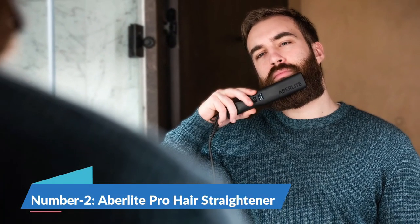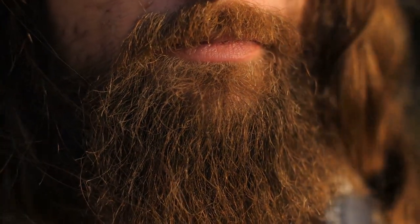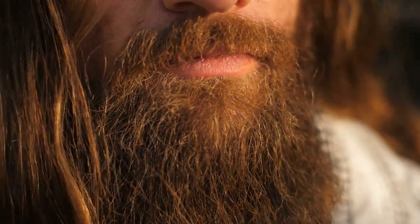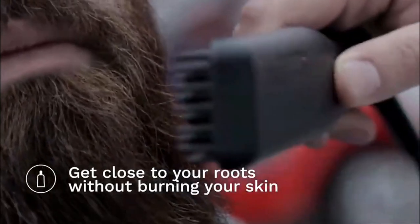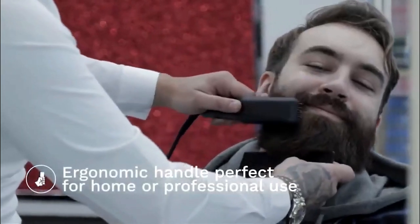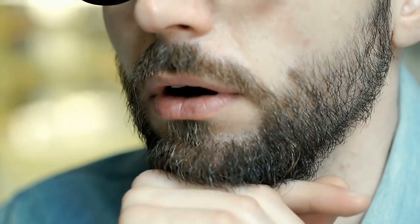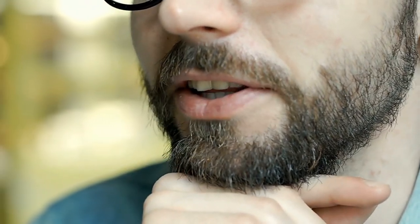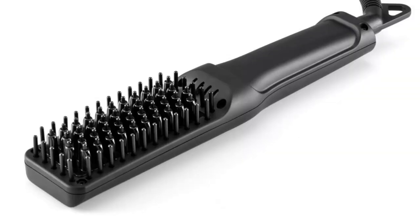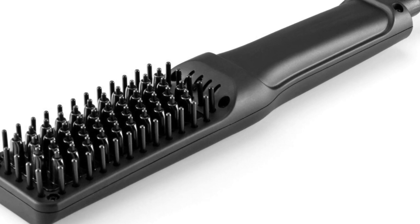At number 2, we have the Avalite Pro Hair Straightener. A common issue that men face when growing out their hair or beard is hair fallout, which can be quite substantial. The Avalite Pro Hair Straightener is a solution designed specifically for men to address this issue. This gadget isn't for setting your beard, but for straightening it. The straightener features small plates on the side that gradually heat up. As you run it through your beard, your beard hair gradually straightens. The sleek design of this gadget allows you to straighten your beard without using any gel or oil.